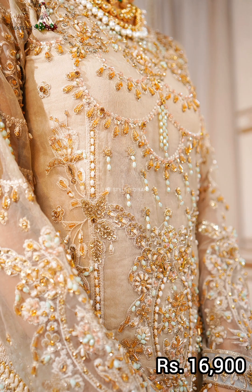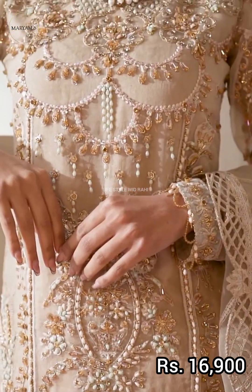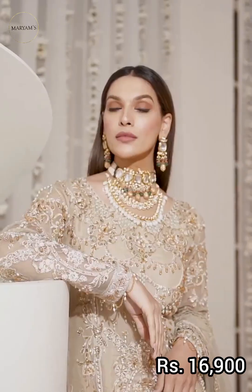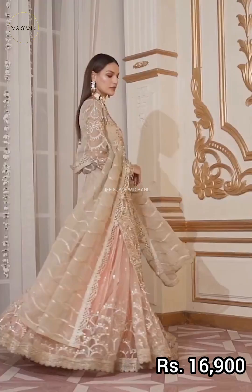Embroidered organza with a hand embellished front, embroidered front, embroidered organza back border, embroidered organza sleeves, embroidered sleeve border, and embroidered organza dupatta with border.